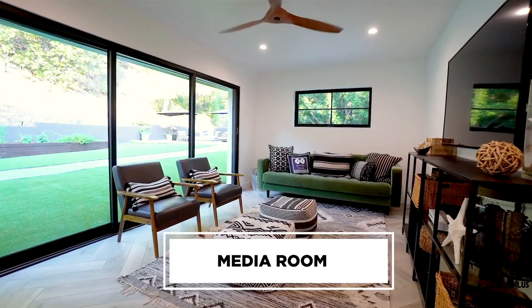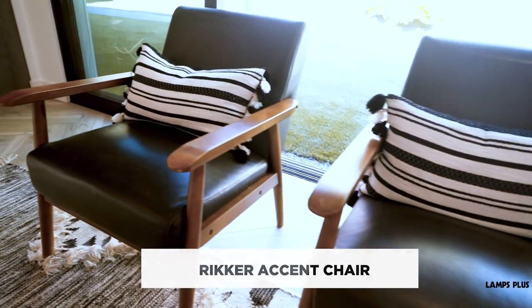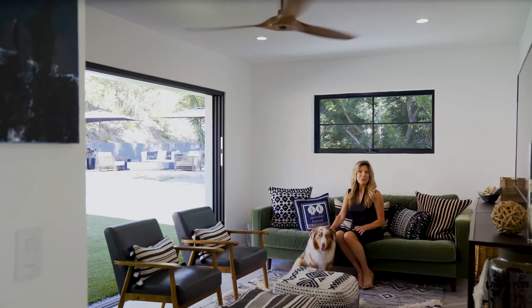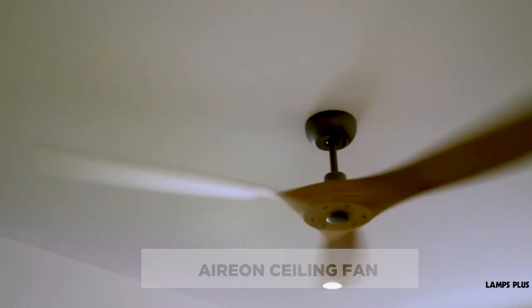The media room is a great place to hang out, watch the game, and enjoy a little indoor-outdoor entertaining. I chose these chairs because they're beautiful and stylish, but they also make for great gaming chairs, and the faux leather makes them practically bulletproof. The walnut stain on the arms and legs picks up on our walnut-toned ceiling fan. This fan is sleek and modern, yet the warm wood keeps it from feeling too austere.